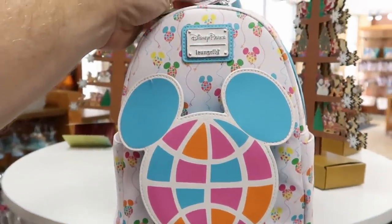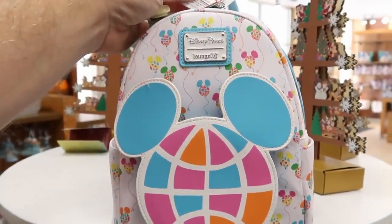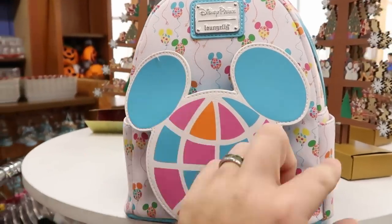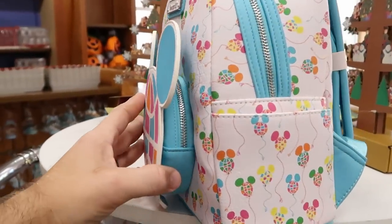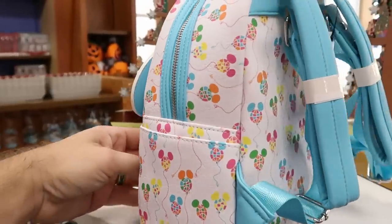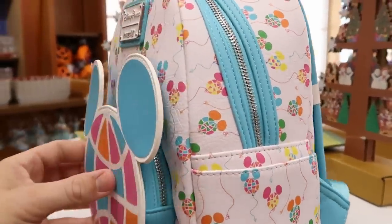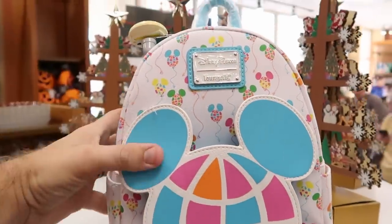They have a brand new Disney Parks Lounge Fly here at the Character Warehouse. This one here is $37.99, originally $75. You have the big Mickey right there with a bunch of different Mickey balloons. I love this whole bag — just the colors of it. Kind of reminds me of Easter in a way.